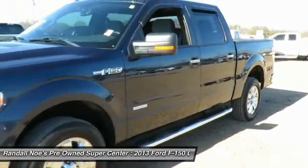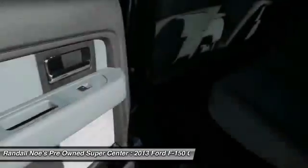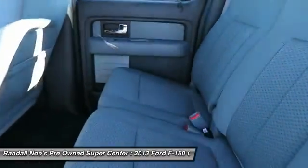Interior lighting kit, fog lamps, cargo area light, outside temperature gauge, tachometer, overhead console. Your new ride is just a phone call away.